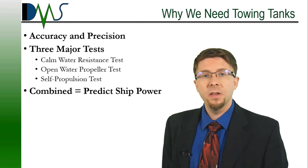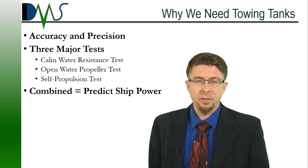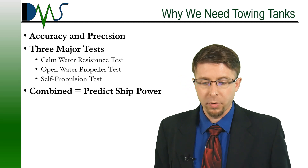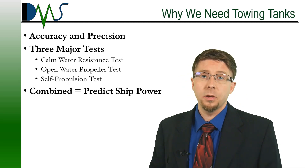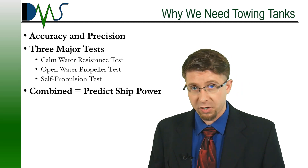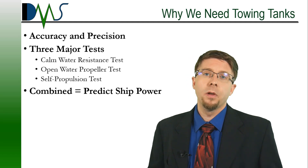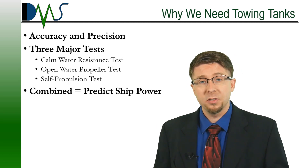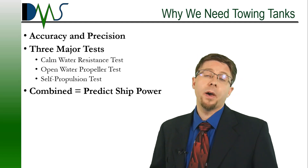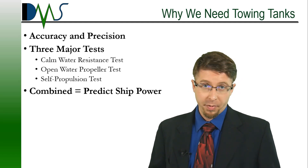Let's talk about the tests that you can get out of a towing tank. Today I'm going to talk about the three standard tests that you would do for a run-of-the-mill powering prediction for your ship. That would be a combination of three different tests: your calm water resistance, your open propeller analysis, and your self-propulsion test. Combine all three together and you're going to get a good solid prediction of your ship power.